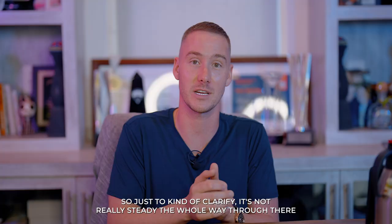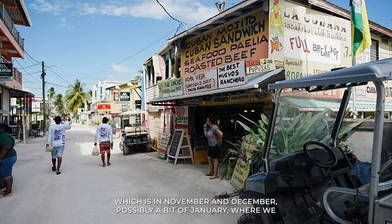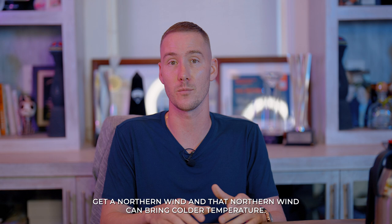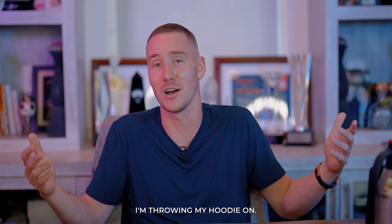We also have what some locals call 'Norte,' which is in November and December, possibly a bit of January, where we get a northern wind that can bring colder temperatures. Some of those days are actually my favorite days of the year because I actually get to wear a hoodie — when you live here all the time, it's kind of nice.